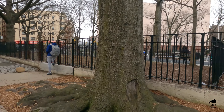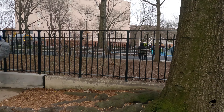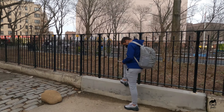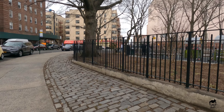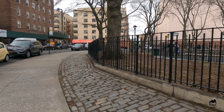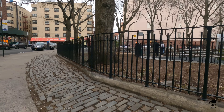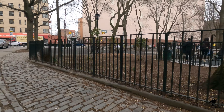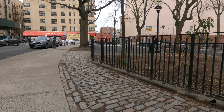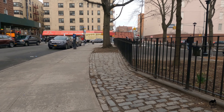It looks way better during the rainy season. This is another entrance of the park. There is actually another entrance all the way back there, right next to that building that you are looking at. So, this is a little park in my neighborhood.